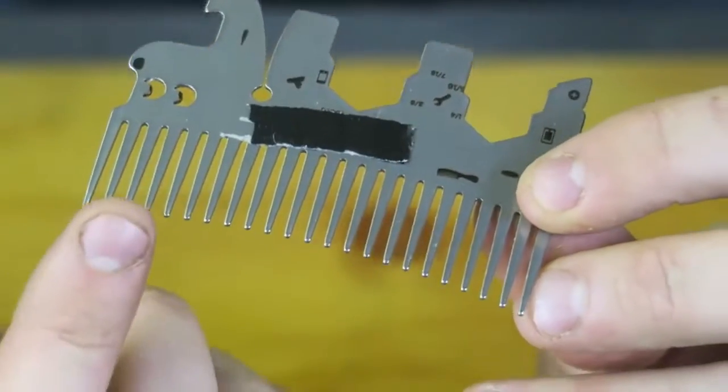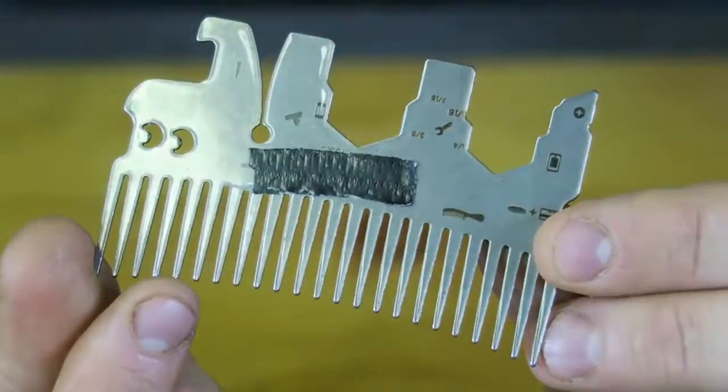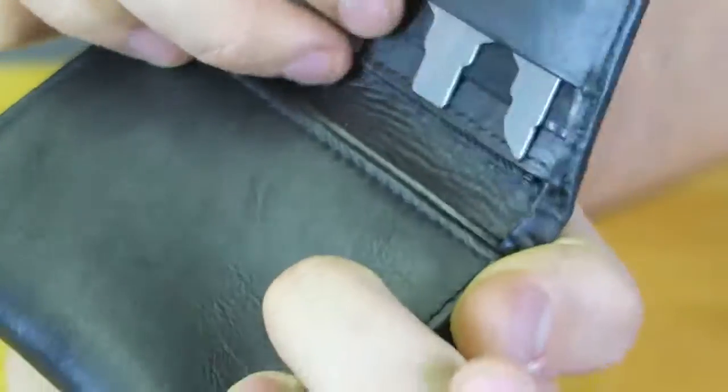I doubt I would ever use it. I would only use it for the comb maybe, but I don't even have any hair. It's really slim and it fits the wallet really, really easily as well.